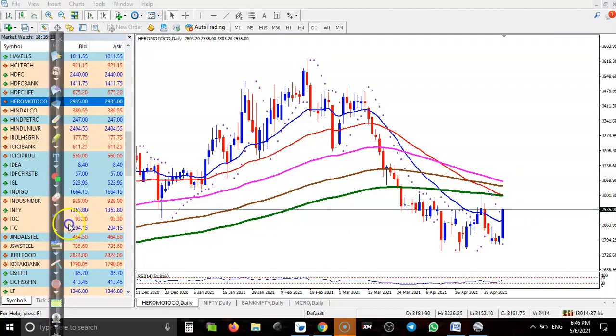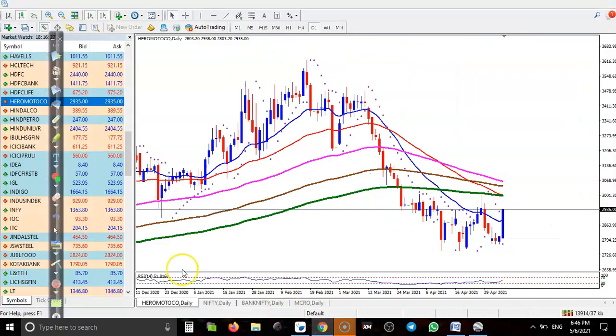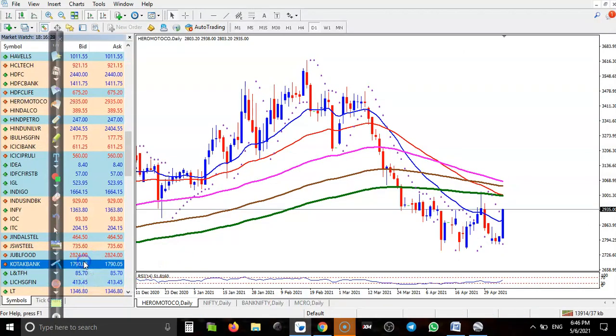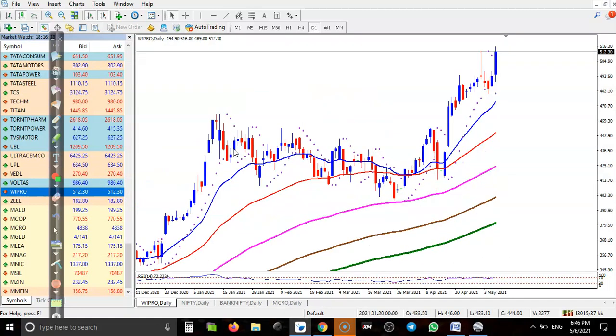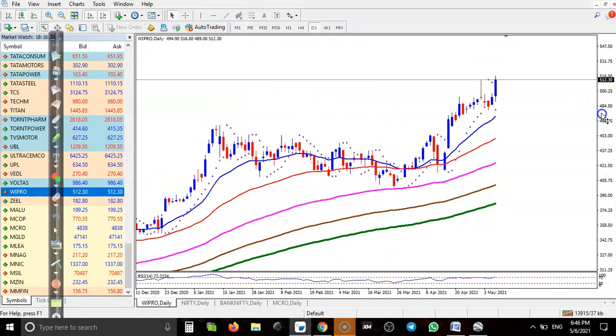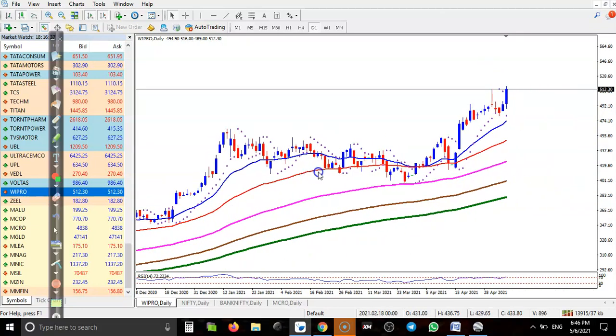Wipro is creating a new high with a clear uptrend, but I'm not interested to take any position here because prices are too far from the moving averages.